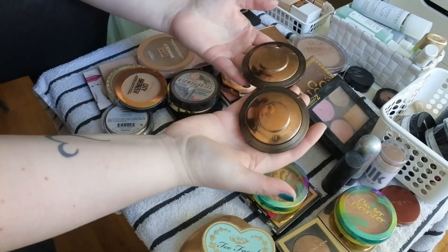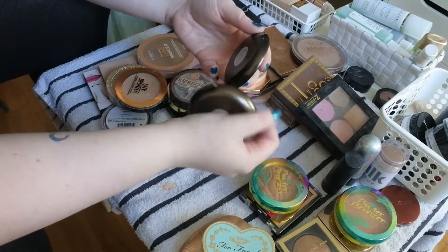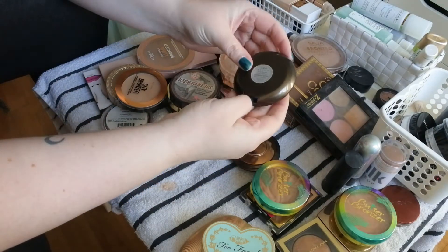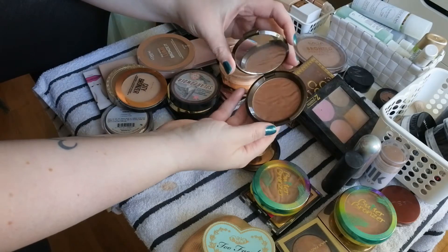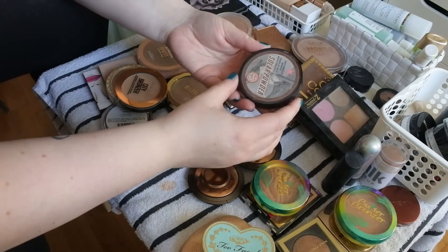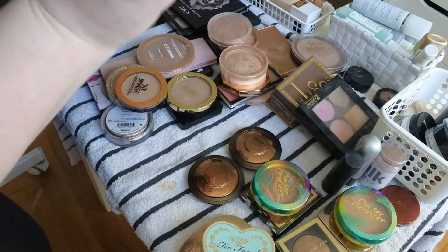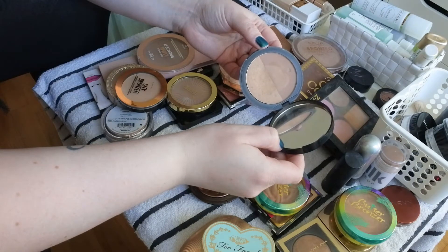I have two BECCA bronzers: Bali Sands and Bronzed Bondi. Bali Sands is the lightest and one of the newer ones to my collection — definitely keeping. Bronzed Bondi I got from my husband — it's a bit dark but I can make it work with a light hand, so definitely keeping. Also, BECCA is going out of business. Then I have the Soap and Glory Solar Powder — I've used quite a lot of this.